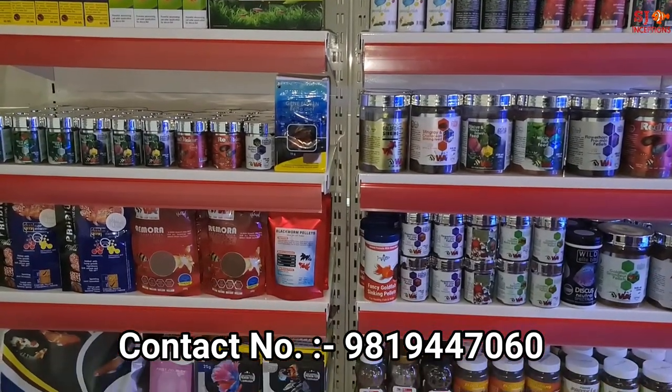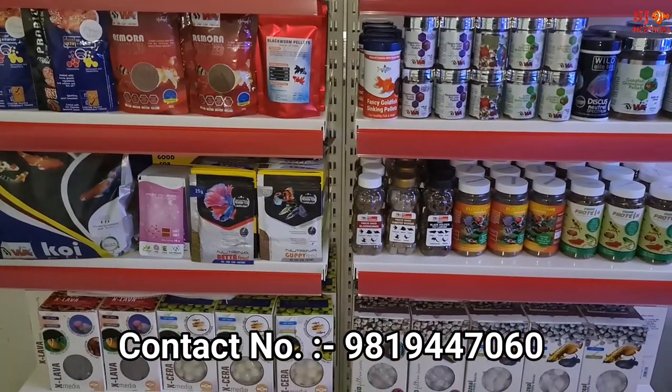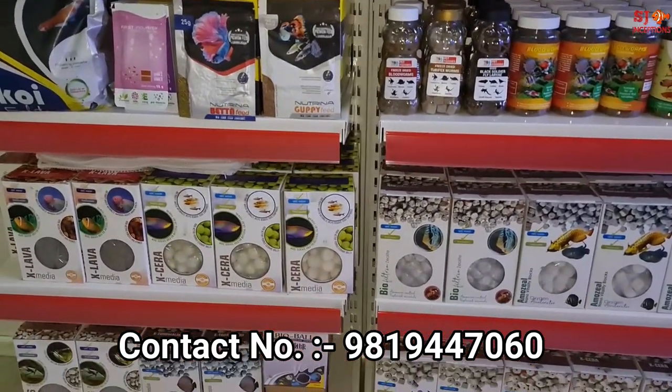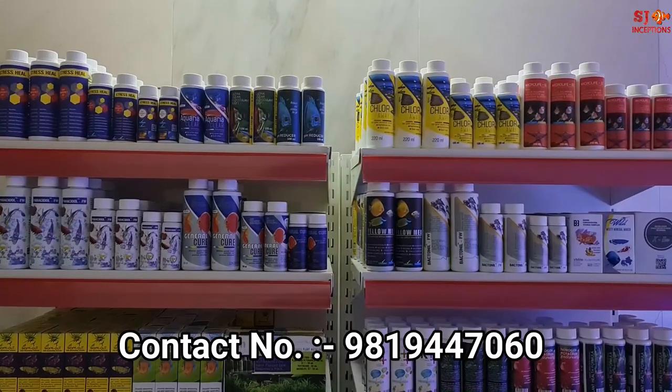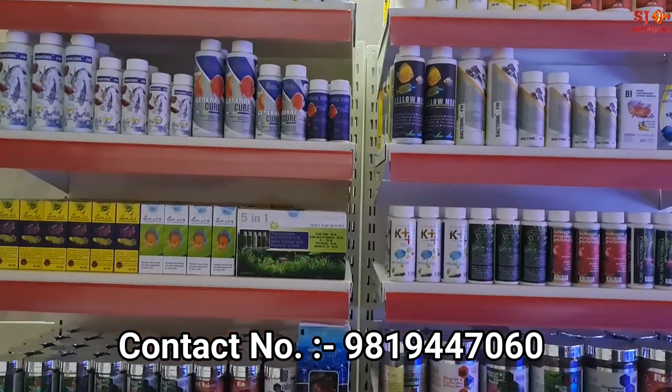In Aquatic Remedies, we have water conditioners, medicines, and supplements. In WA feed, there are different food products. In the next video, we will show filtration media. There are many useful and beneficial products — we will show you one after another.